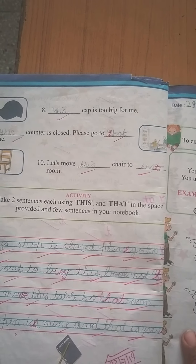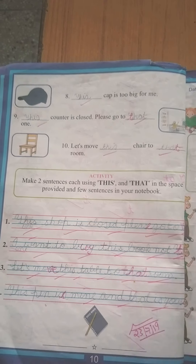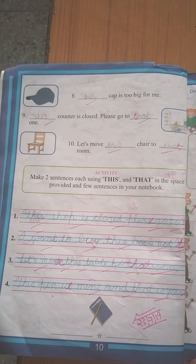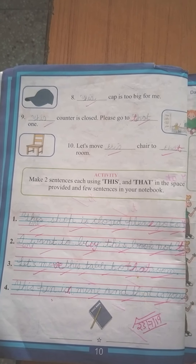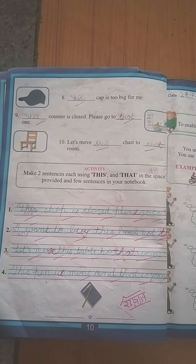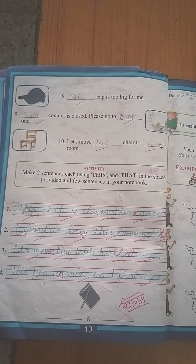Make two sentences each using 'this' and 'that.' Do-do sentences hamen banaane hain — this or that related. What is near to you, use 'this'; what is far from you, use 'that.' Right? Complete your work. Bye, children! Bye-bye! Have a nice day.